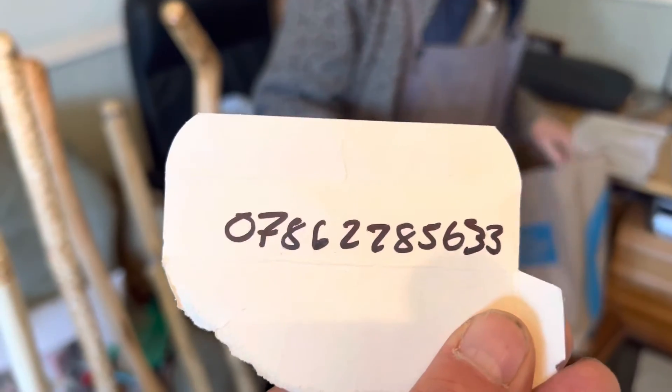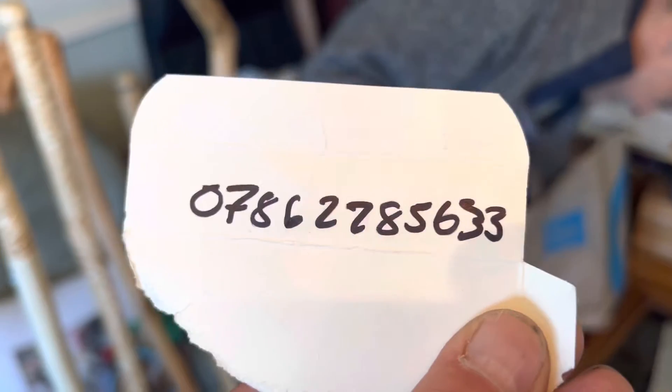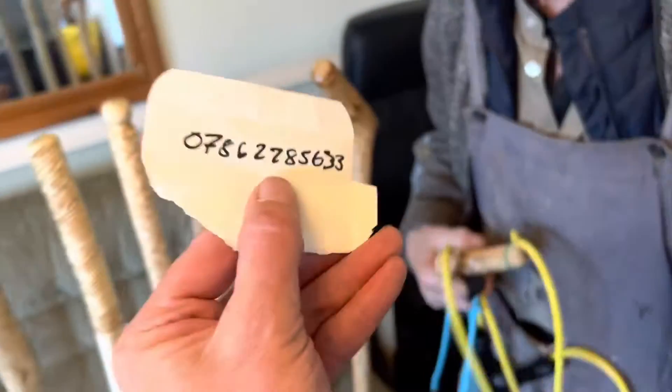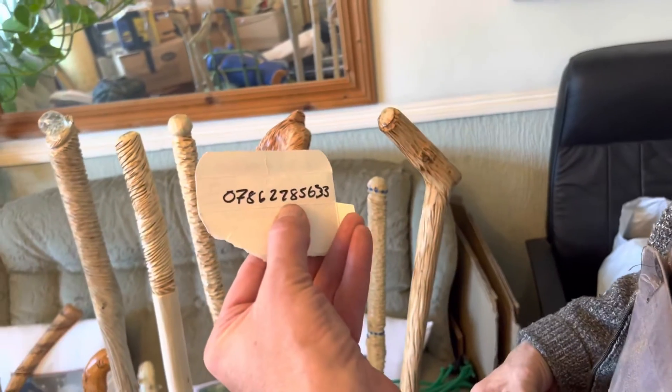He also sells catapults. Look at all them. If you would like one of these catapults or walking sticks, phone Bill directly on 0786 2285 633. Yes, you heard that correctly. If you would like one of these catapults or one of these walking sticks, phone Bill directly on 0786 2285 633.